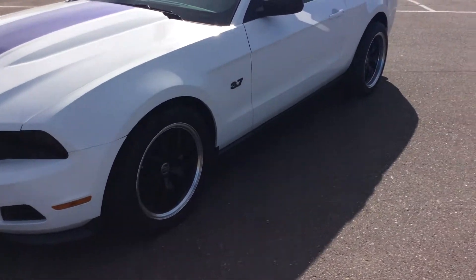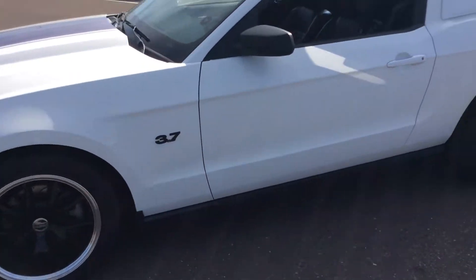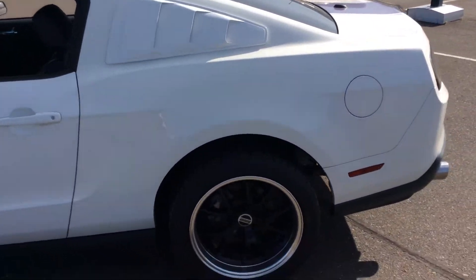It does have the custom performance wheels on it. If you look here, it does have the nice 3.7 logo. Come around, it does have the louvers on the side, which gives the car a sporty look.